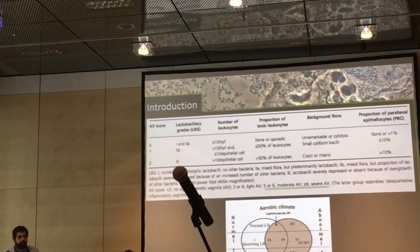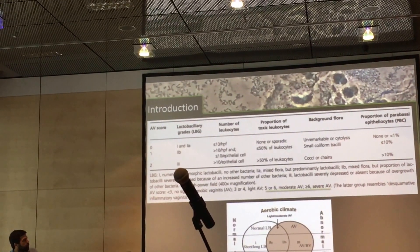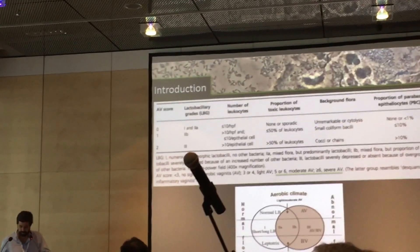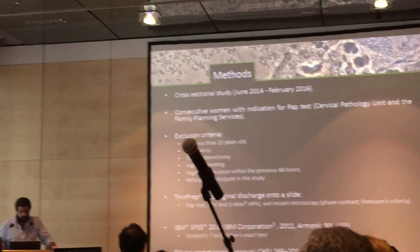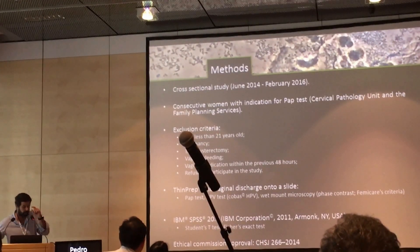If the AV score is equal to or higher than five, then you have clinically relevant disease and severe AV, which is what we will be discussing next. We evaluated consecutive women who had an indication for a PAP test.